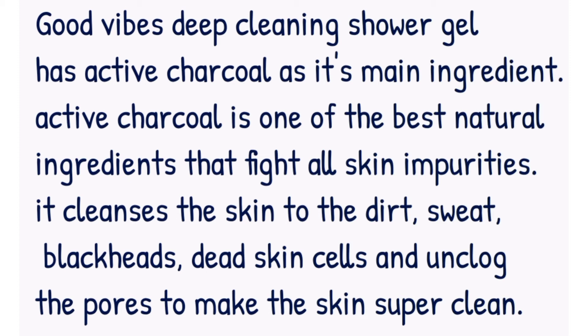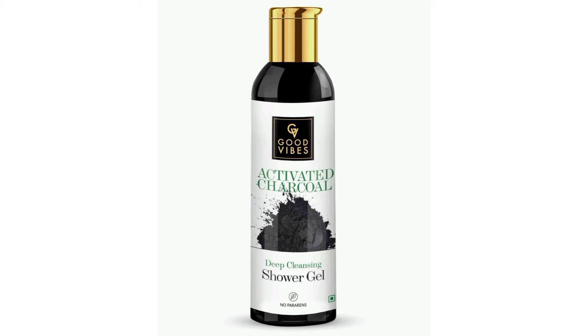It deep cleans the skin to remove dead skin cells, sweat buildup, and blackheads, and unclogs the pores to make the skin super clean. It makes the skin tone brighter by deep cleansing, and it also nourishes the skin with proper hydration that calms and smooths the skin.